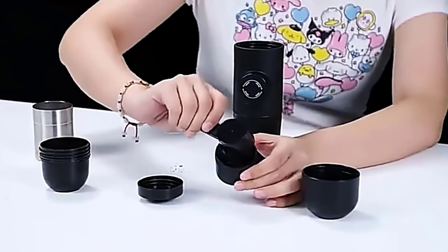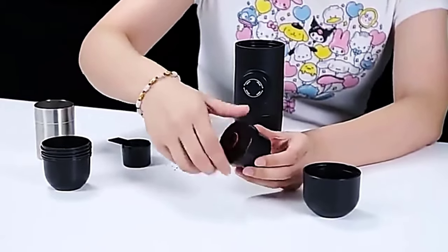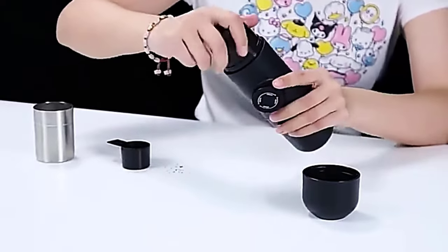Then all you have to do is use a special piston and the espresso pours into the cup. Of course, the coffee won't be as strong as made with a professional coffee maker, but the price of this model is only $8.